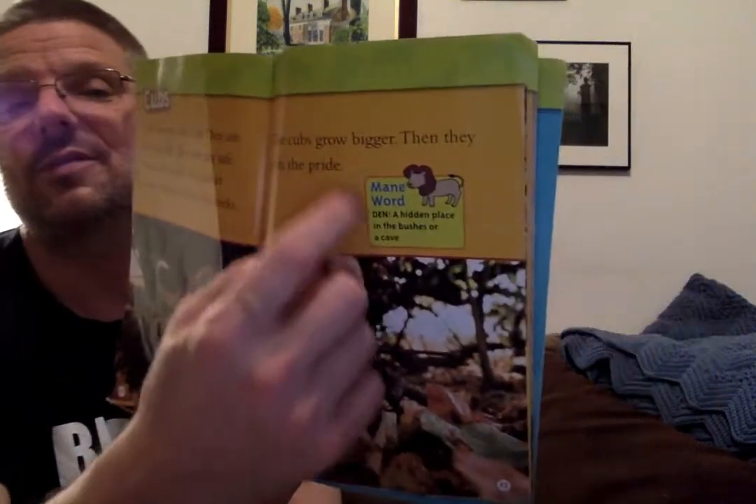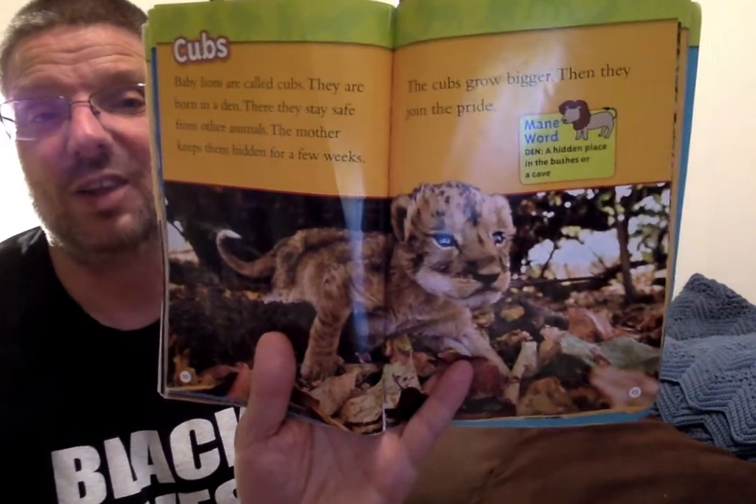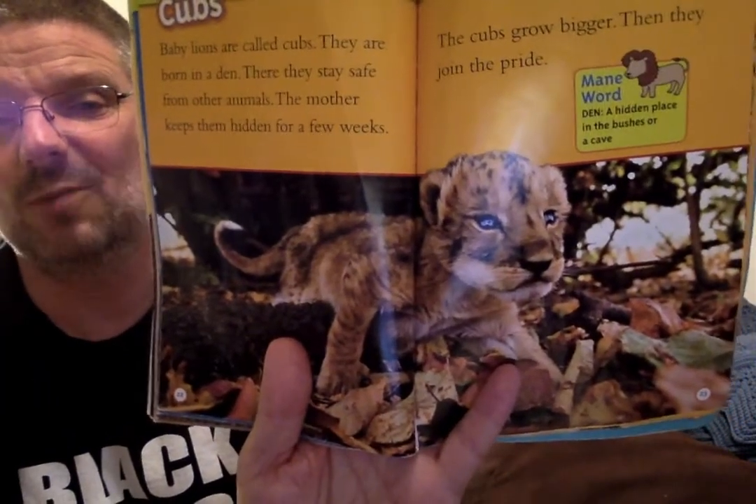Cubs! Baby lions are called cubs. They are born in a den — a hidden place in the bushes or a cave — where they stay safe from other animals. The mother keeps them hidden for a few weeks. The cubs grow bigger, then they join the pride. Remember, a pride is a group of lions that live together. Look at that baby lion — that's a really tiny one.